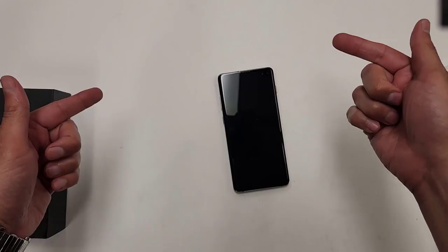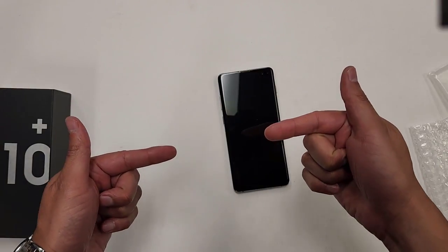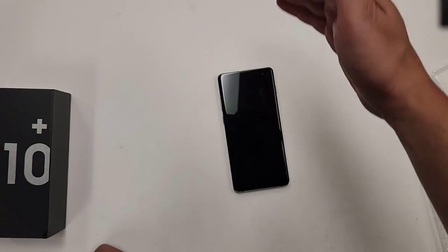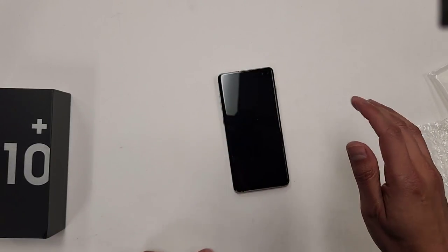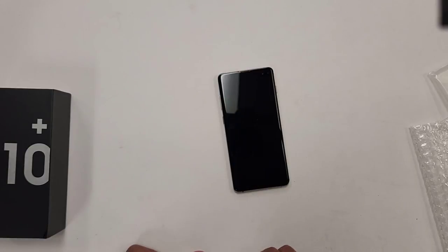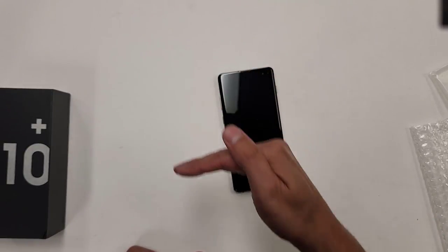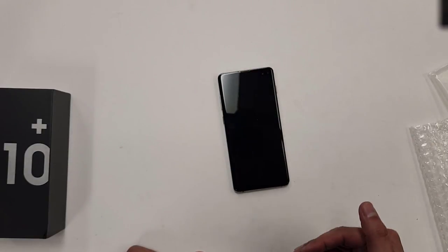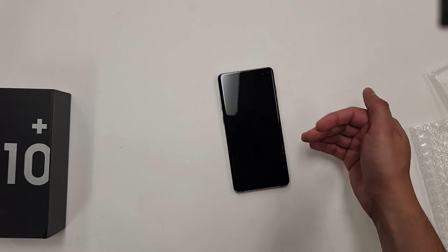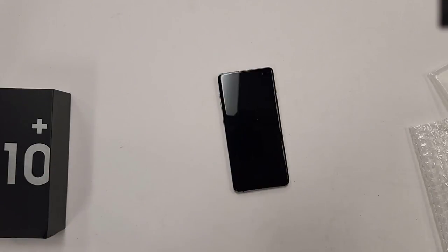That is the Galaxy S10+. Don't forget to look in the description of the video — you can see the prices for all the different phones I'm not going to include in this video: all the different S series, S20, S20 Ultras, all the Samsung Note phones, Note 10s, Note 20 Ultras. Look in the description.